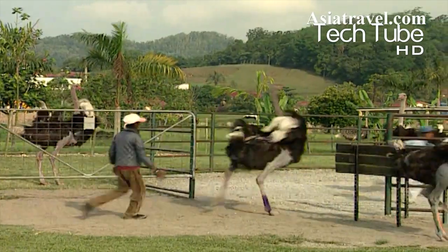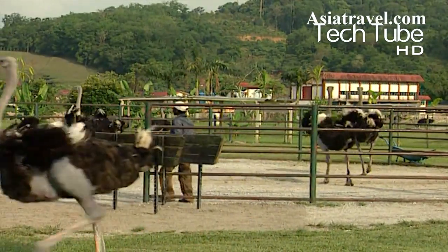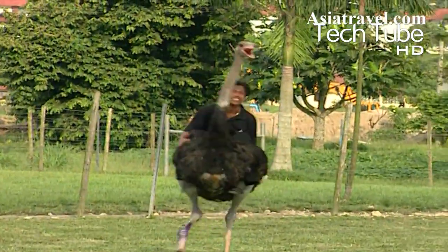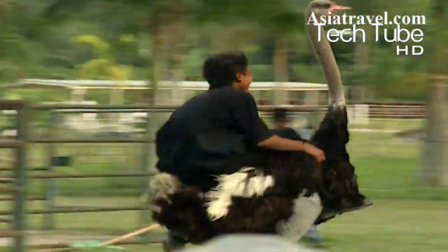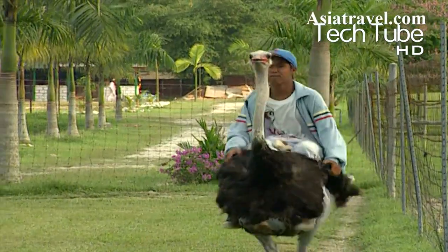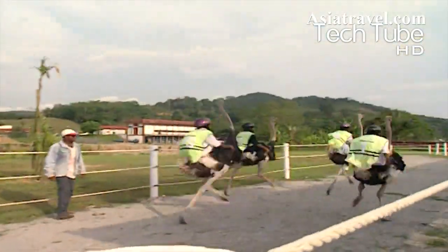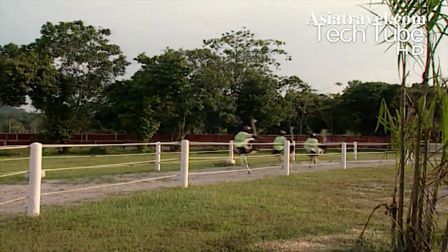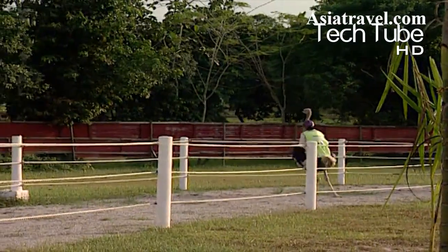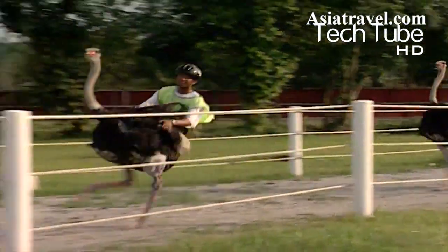Ostrich racing. Other than consumption, ostriches are widely used for racing and rides. The riders just have to sit on the back of the ostriches and grab their wings to have a perfect balance, and have to take care not to meet the earth during the take-off. Ostrich racing is most popular in Africa, while it's also carried out in other parts of the world, but doesn't have the same level of craze that can be seen in Africa.